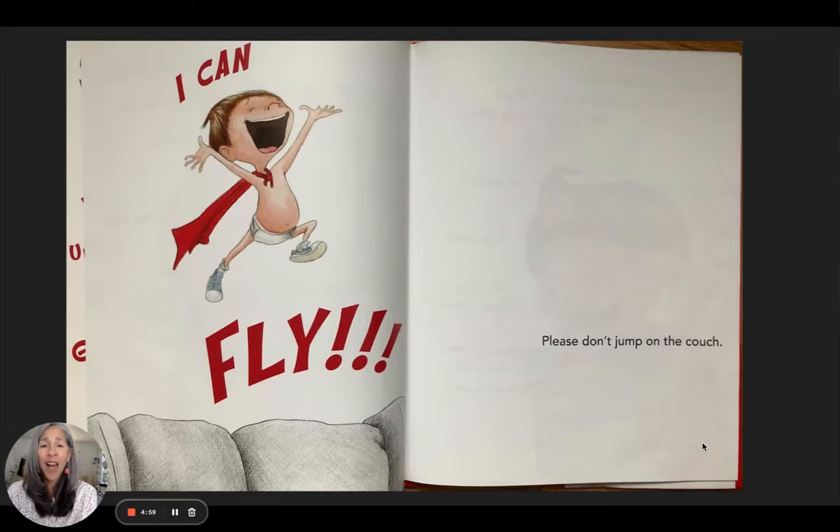'I can fly.' 'Please don't jump on the couch.' Oh, remember those days — maybe you still do them! We would jump off the couch and felt like we were flying.